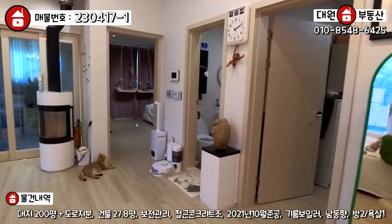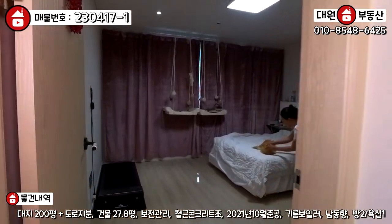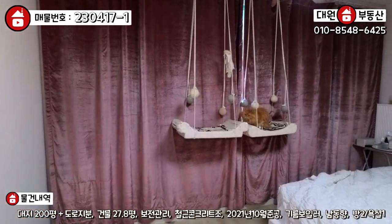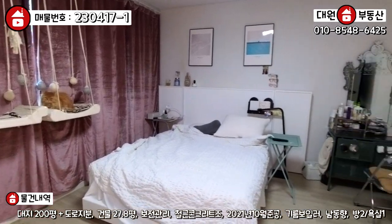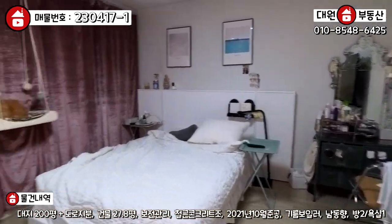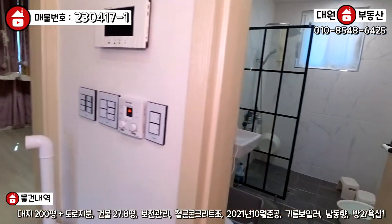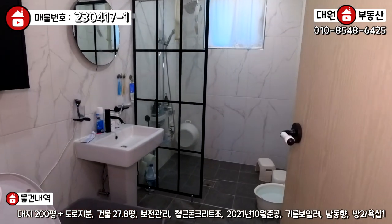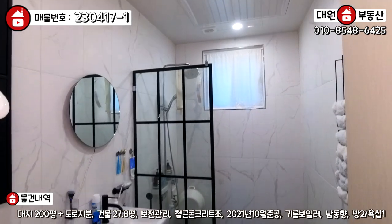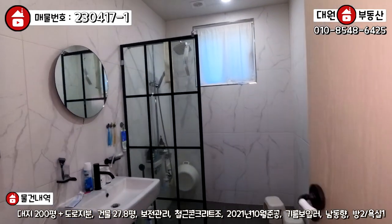이쪽에 안방이 있고요, 안방 사이즈가 상당히 넓습니다. 지금 고양이들을 위한 시설이 좀 많이 있는데, 정사각형 모양의 안방으로 상당히 넓습니다. 나오셔서 좌측에는 욕실이 있는데, 굉장히 모던한 스타일로 굉장히 크고 천장 높이도 상당히 높습니다.